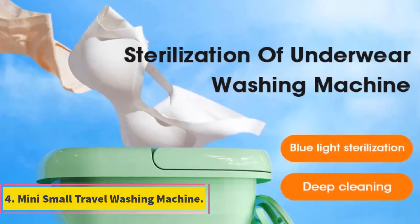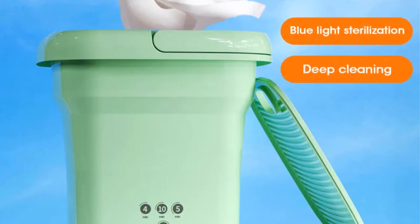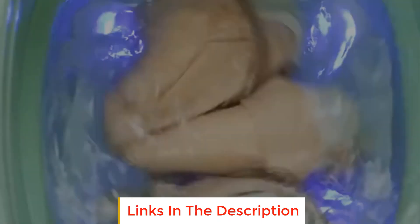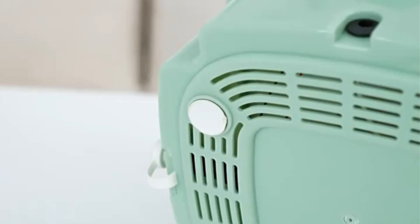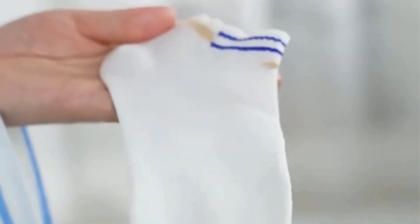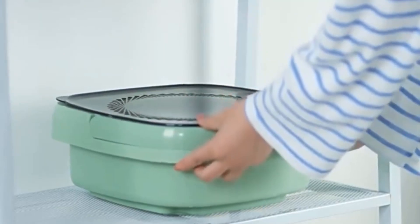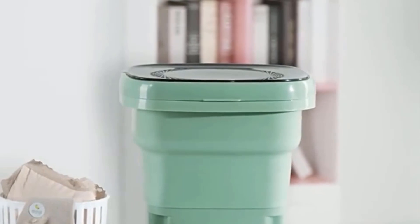Number 4: Mini Small Travel Washing Machine. The Mini Small Travel Washing Machine is a portable and compact device designed for convenient laundry washing, especially for travelers or users with limited space. With its small size and folding design, this washing machine is easy to carry and store, making it suitable for on-the-go use. Equipped with a dryer bucket, it allows for efficient drying of clothes after washing, eliminating the need for a separate dryer and saving time and energy. The dryer bucket ensures that clothes are dried thoroughly, making it suitable for washing items like socks and underwear.